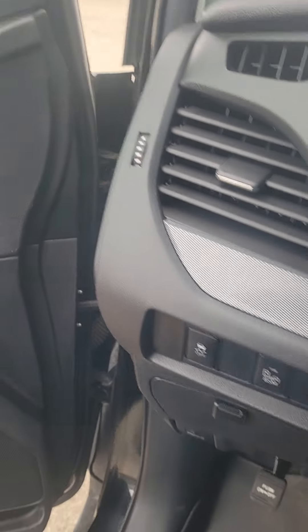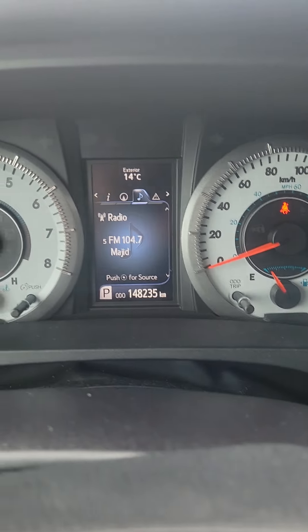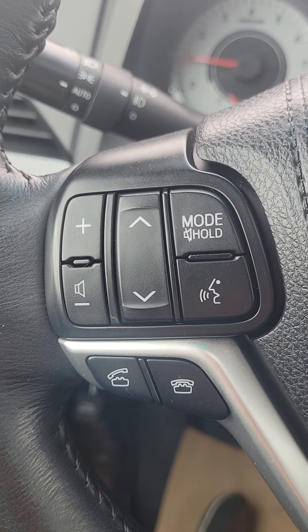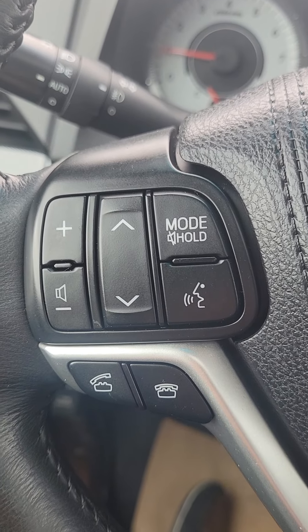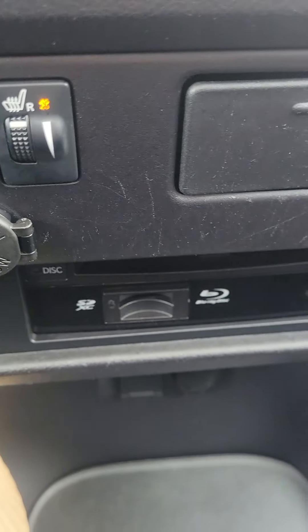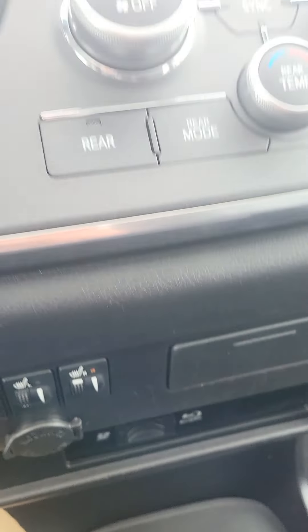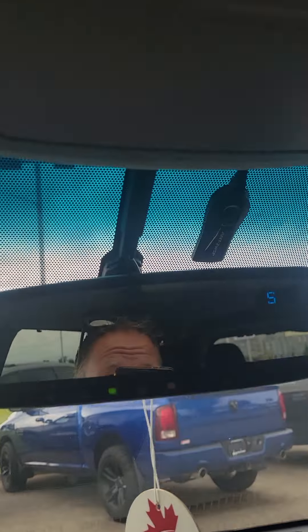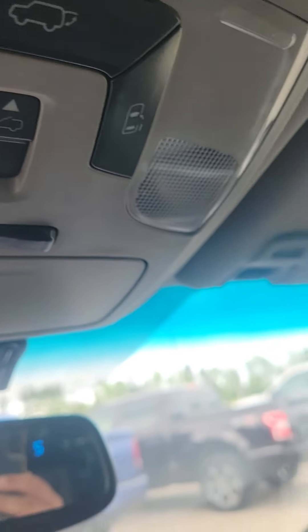As you can see, it does have that stow-and-go third row, and there's that other seat I was talking about. Lots of cargo space in these. And as you can see right there, it does have the backup camera. You can see there is some 3M there on the door and another little scuff there.